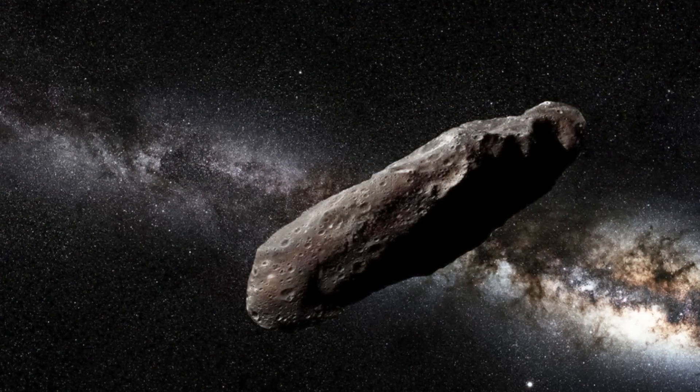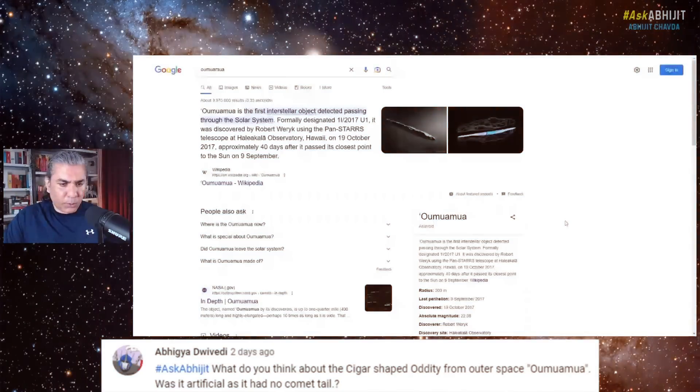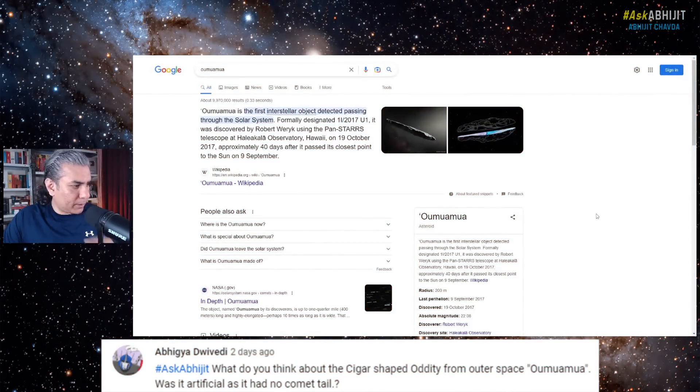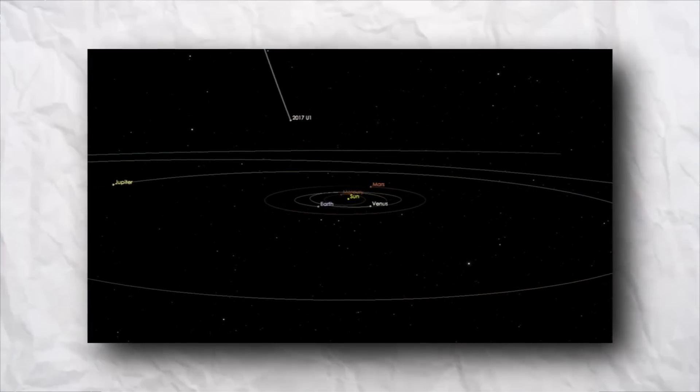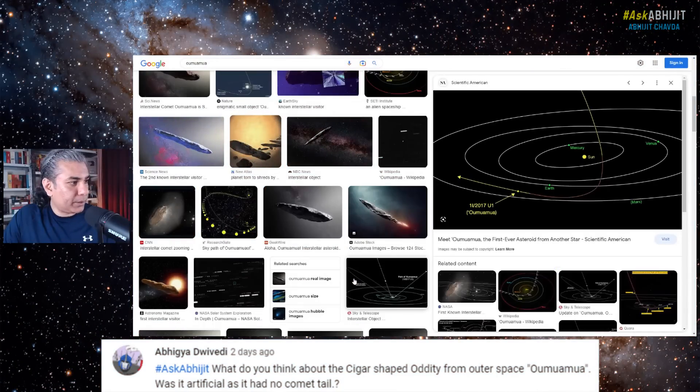It is depicted as something that looks like it has a cigar shape. This was a visitor from outer space that passed through the solar system — through the inner solar system — in 2017. It was detected after it had already gone around the sun, achieved its closest distance to the sun, and was already speeding out of the solar system. This is the kind of trajectory it took.